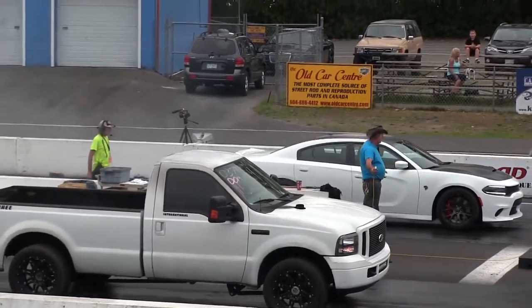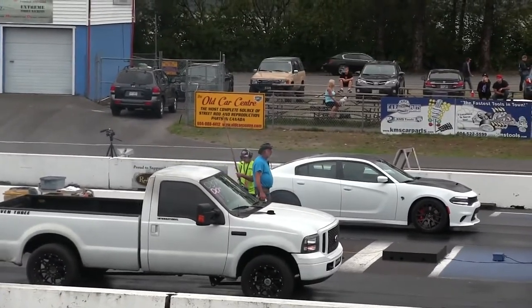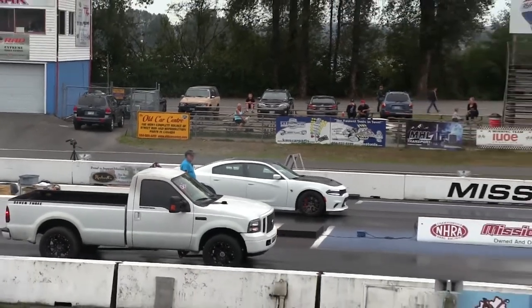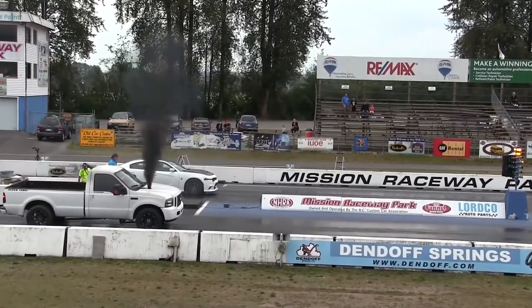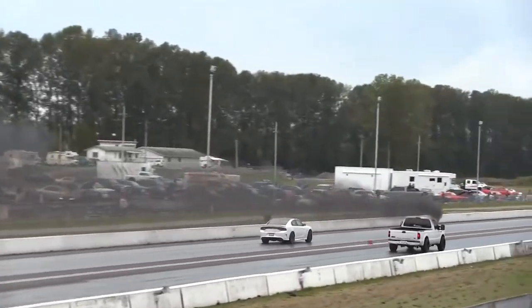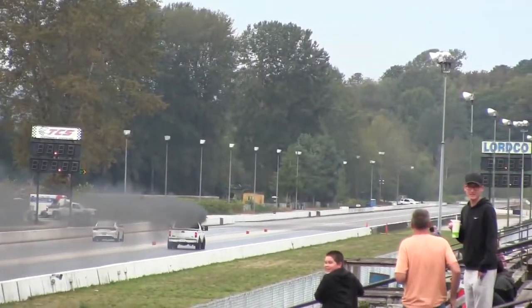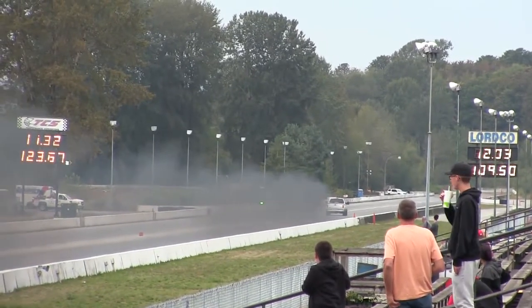Well, I know what you're thinking — there's no way that this big, heavy pickup is going to take this Hellcat. But be surprised. They're neck and neck at the half track. Hellcat gets it done — 11.32, 123 miles an hour.